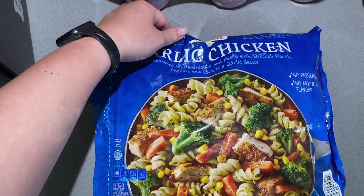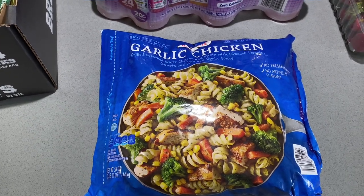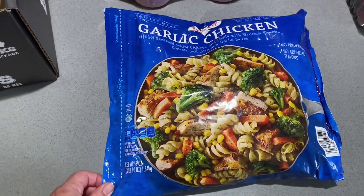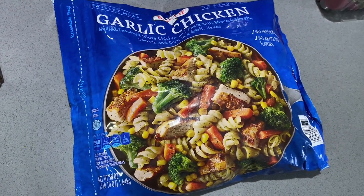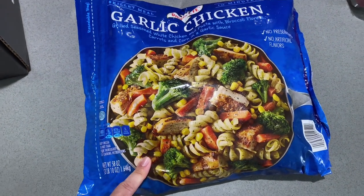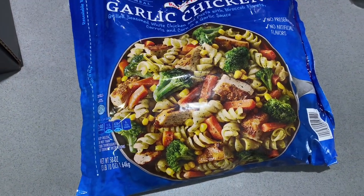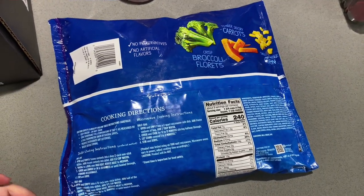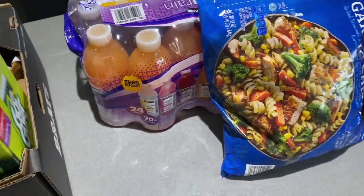We got this garlic chicken by Bird's Eye — I've never tried this specific one, but we normally get a similar one called Voilà at Walmart. This one was on sale for $6 at my Costco, normally $8.99. I thought we'd give it a shot. These skillet meals are relatively healthy and great for a quick meal, so I'm sure we'll like it.